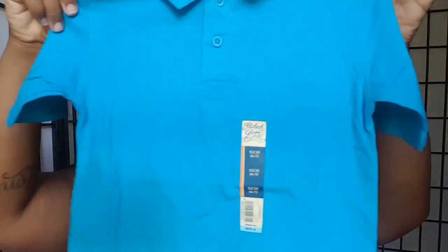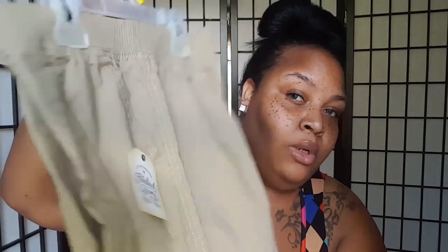I saw this collar shirt for my son, so I decided to get it for him. I love collar shirts in this blue, as you see. I got him some khaki shorts — I love khakis. You know, you can pair any shirt with khaki.